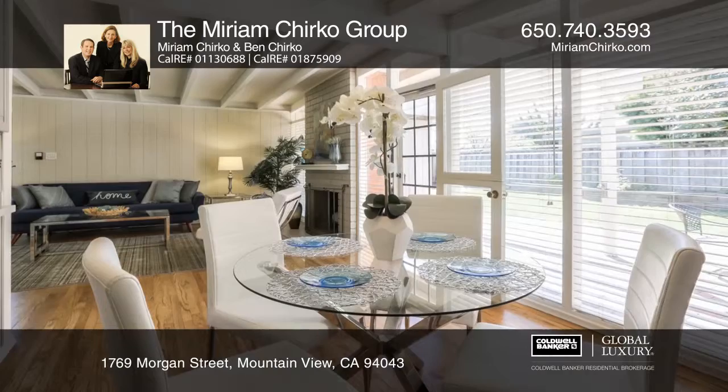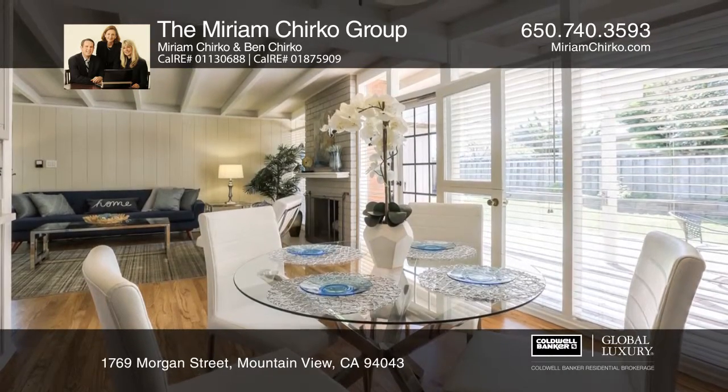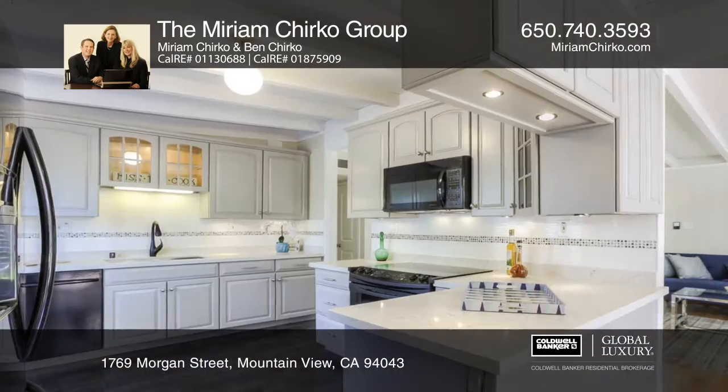The updated kitchen features plentiful semi-custom cabinets, granite counters, and a deep stainless steel sink.